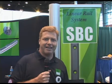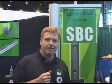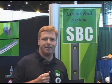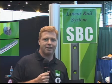Thanks again for visiting us at IMTS 2008. For more information on SBC linear guides and ball screws, visit us at www.tpa-us.com. Thank you.